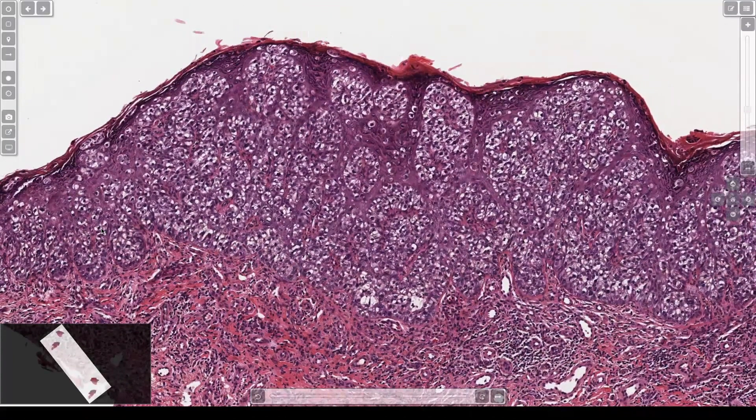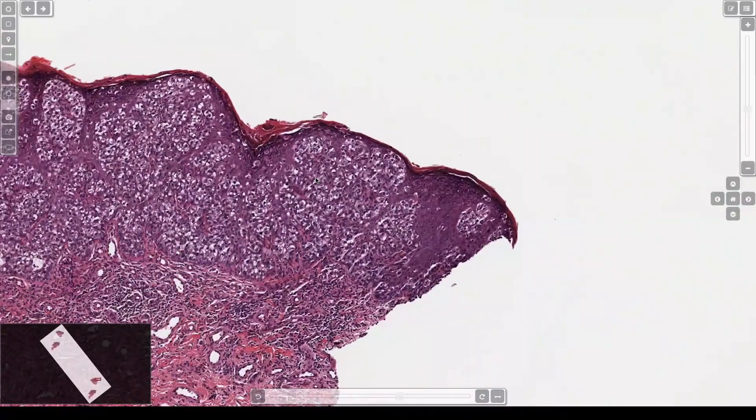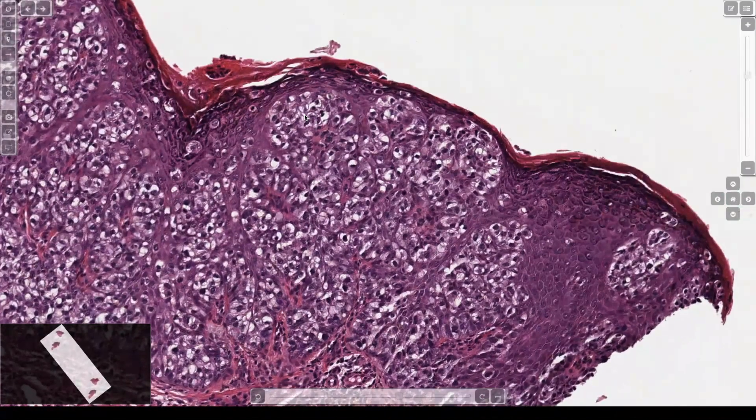The epidermis is acanthotic — it's expanded here — and it's very busy because it's got all these large cells with vacuolated pale cytoplasm. Clearly we've got big atypical cells trickling up and spreading into the epidermis, so it's something with pagetoid growth.